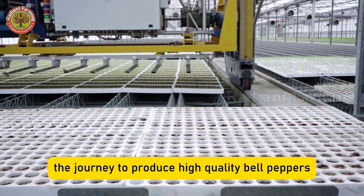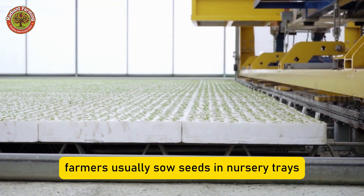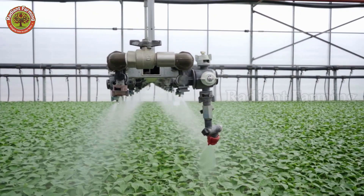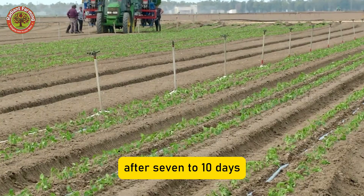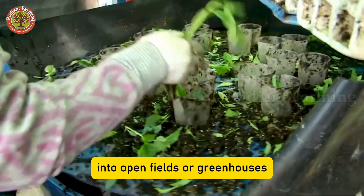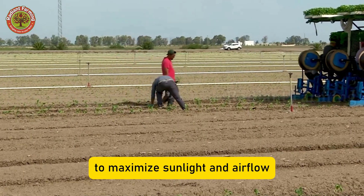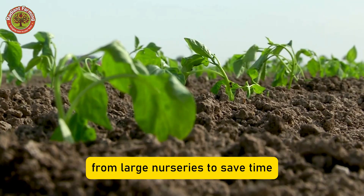The journey to produce high-quality bell peppers begins with tiny seeds. Farmers usually sow seeds in nursery trays, applying techniques to control temperature, humidity, and nutrition so the seeds germinate quickly. After seven to ten days, healthy seedlings are ready to be transplanted into open fields or greenhouses. The spacing is carefully planned — rows about two to three feet apart, plants 12 to 18 inches apart — to maximize sunlight and airflow. Some farms even buy tons of seedlings directly from large nurseries to save time.